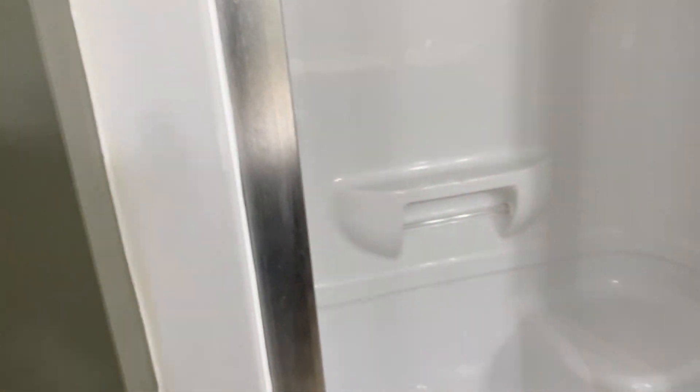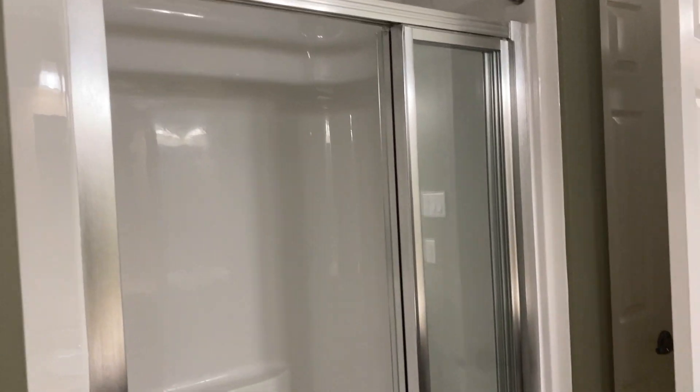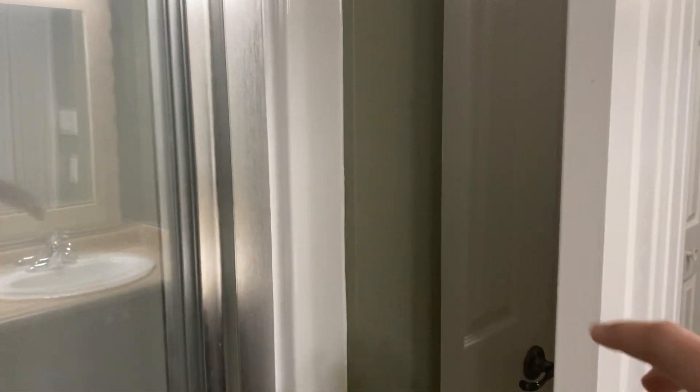Behind me here is a full shower, and you also get the convenience of a linen closet right inside the bathroom as well.